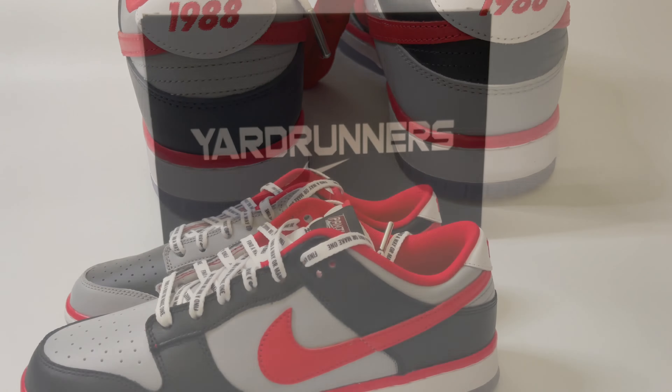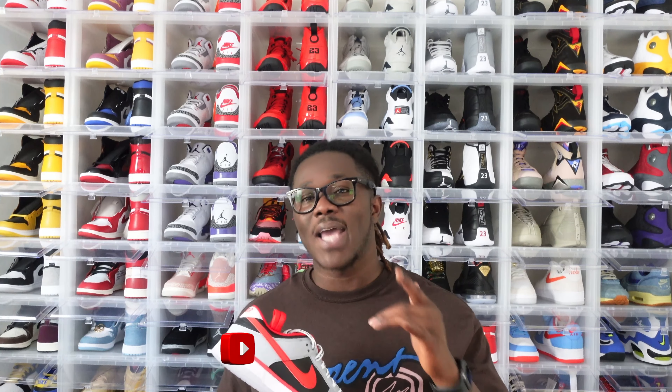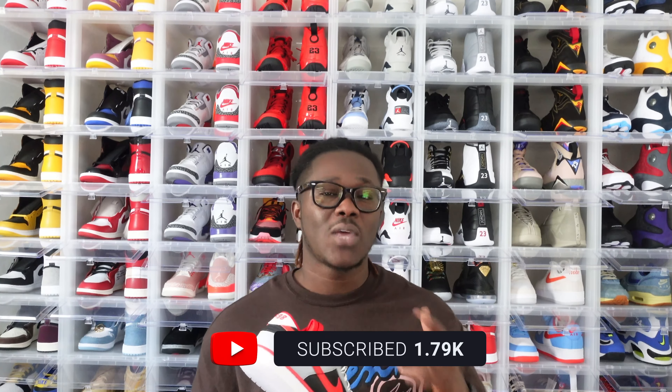It's your boy Energetic Kicks — 2022, I have a lot of content coming your way. If you are new to this channel, go ahead and click that subscribe button and the notification bell so when I drop any content you'll be notified as soon as possible. I'm signing off — I hope everybody stays safe and healthy, I'll see you all on the next one.